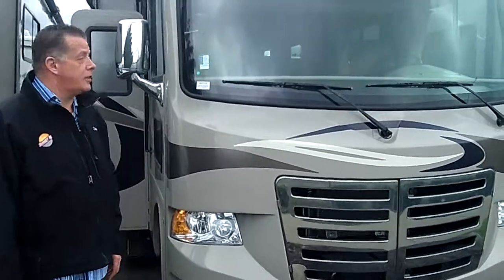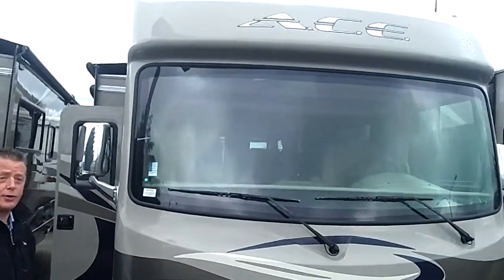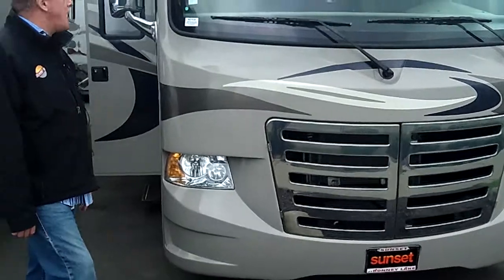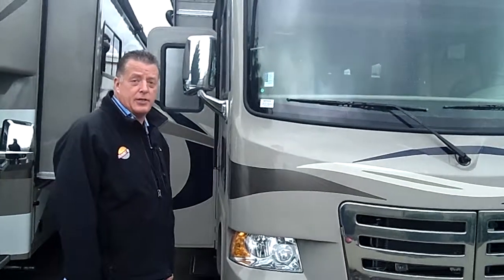Hello, my name is Chris Coley with Sunset RV in Fife, and we're here looking at the 2013 Thor Motorcoach Ace. The stock number is N358 on this unit.